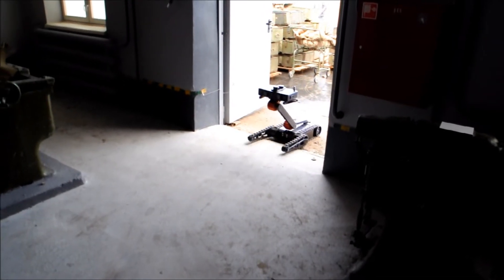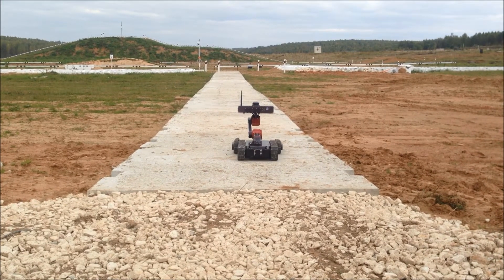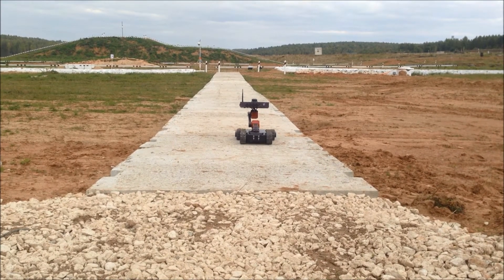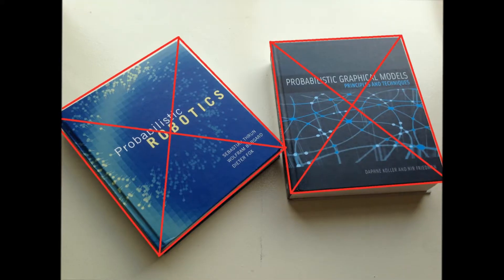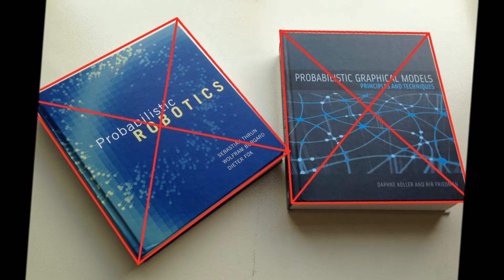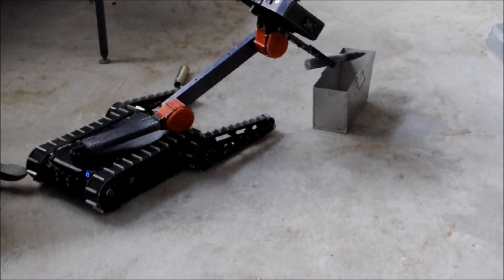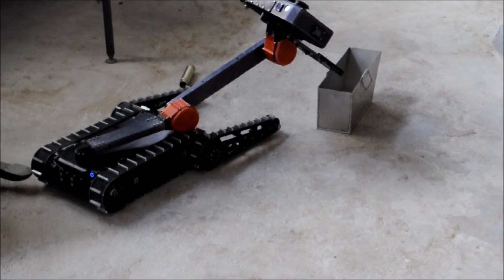The GPS GLONASS receiver enables extending SLAM algorithms into outdoor environments. Machine vision is enabled by several cameras installed in the head of the robot. The cameras and a powerful computer enable research in machine vision topics such as object recognition, visual object manipulation, 3D scene reconstruction, and visual SLAM.